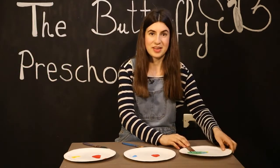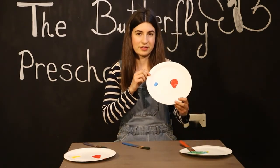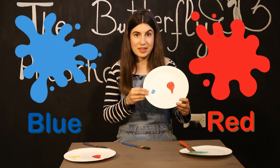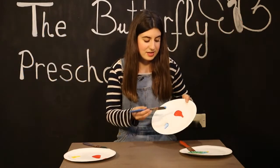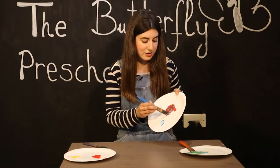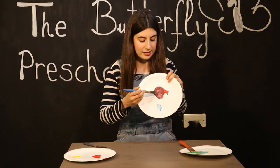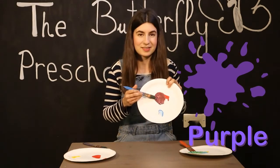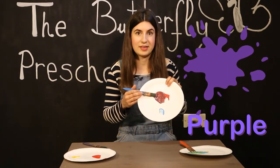Let's do the next one. Here we've got red and blue. We're going to mix them together and see what color we can get. Let's see. What color are we getting? It's purple. You're right, that's purple. We get purple by mixing red and blue.